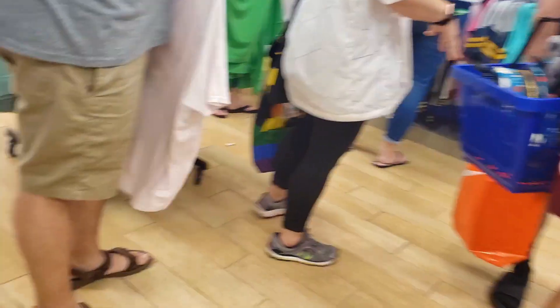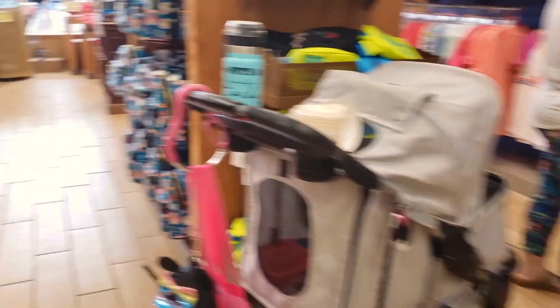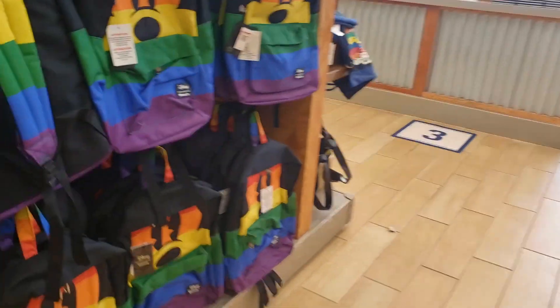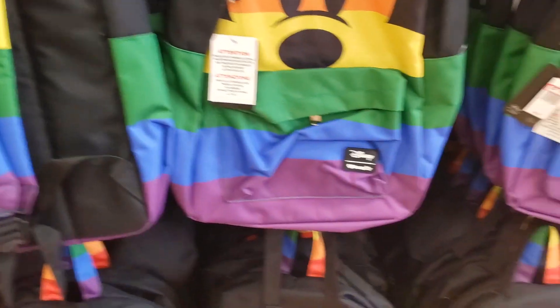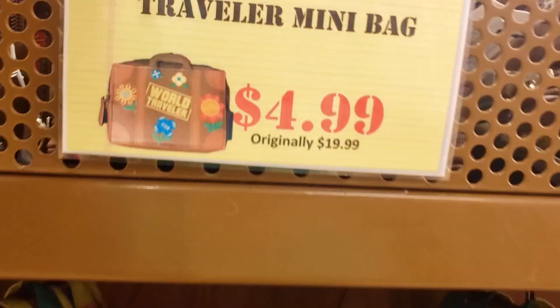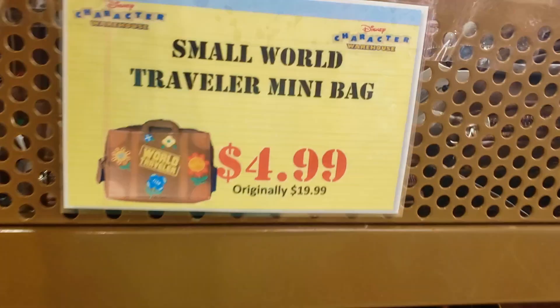I have a bunch of stuff down here. There are some magnets — did you do that for magnets? Some water? Oh, there's a water. Small world traveler or million many. There's a nice Small World traveler — five bucks.